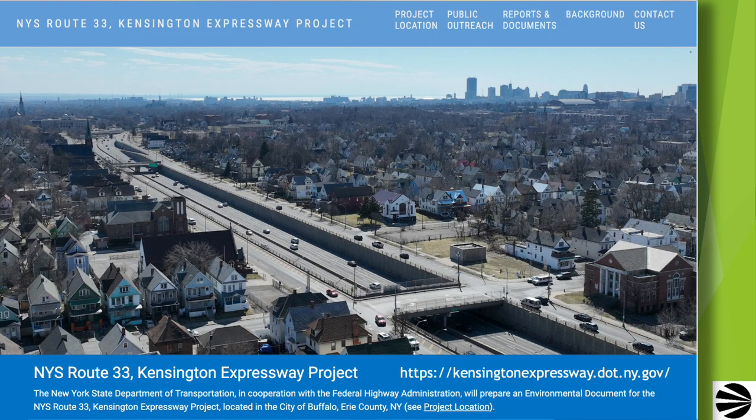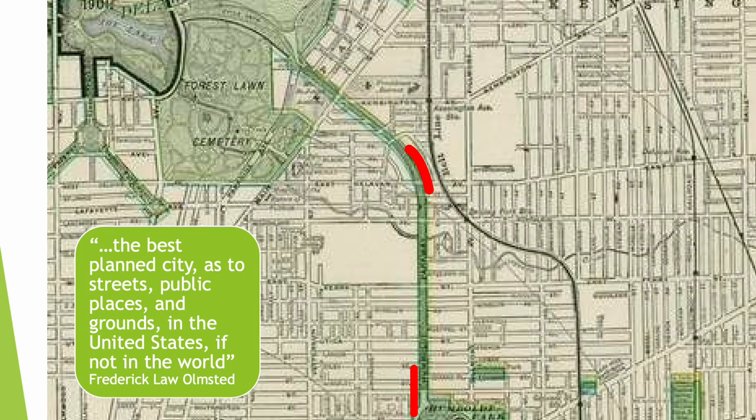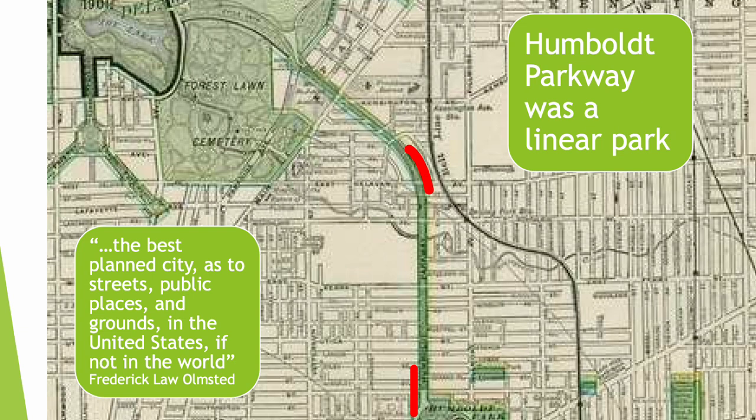The other organization responsible is the New York State Department of Transportation. They call this the New York State Route 33 Kensington Expressway project, and like the GBNRTC, have a lot of detail available on their website. This map shows the alignment designed by Frederick Law Olmsted, renowned landscape architect, and Calvert Vaux. The areas in red show the approximately 60 houses that were demolished to facilitate installation of the expressway. Altogether, about 600 homes were destroyed to make the Kensington Expressway possible. Humboldt Parkway was designed as a linear park.